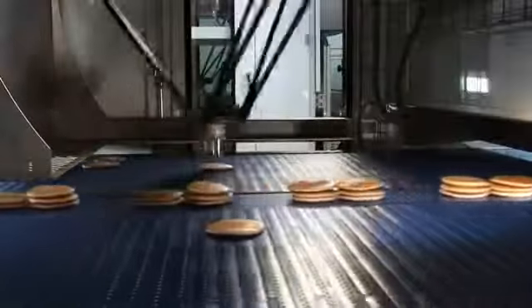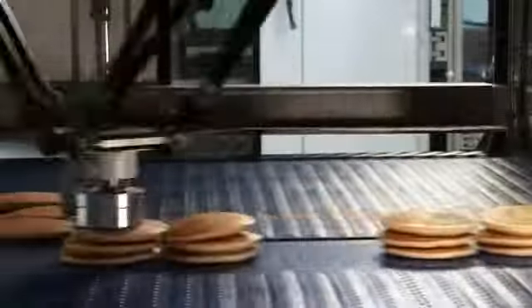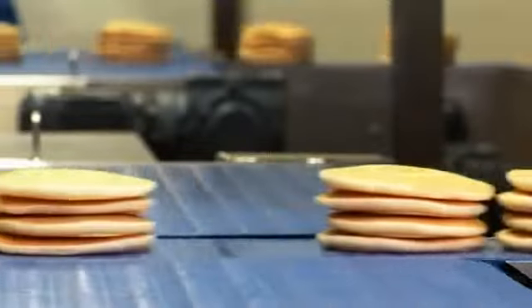The stacks of pancakes are then fed out of the robotic enclosure on the central outfeed conveyor, ready to be packed and distributed.